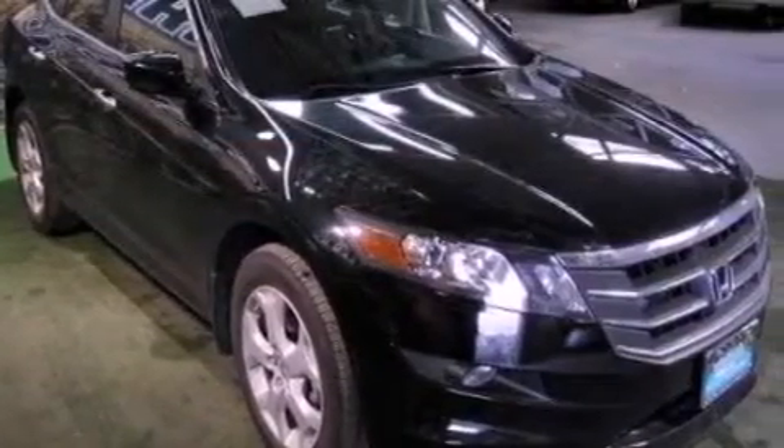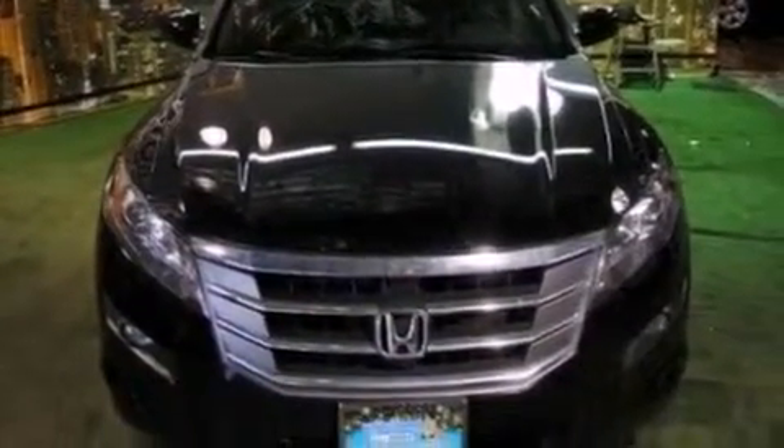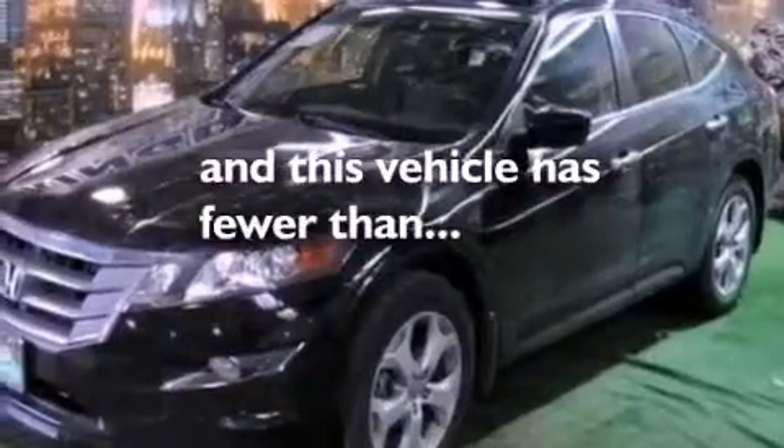An illuminated driver's side vanity mirror, brake assistance technology, heated side view mirrors, and this vehicle has fewer than 49,000 miles on the odometer.